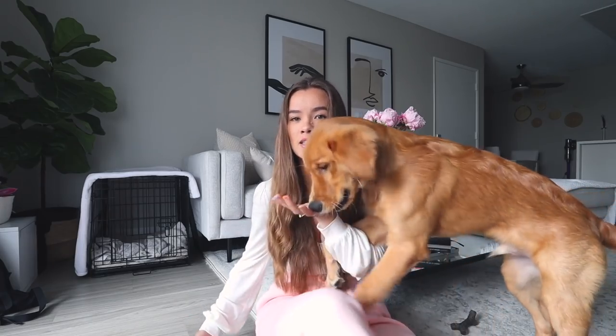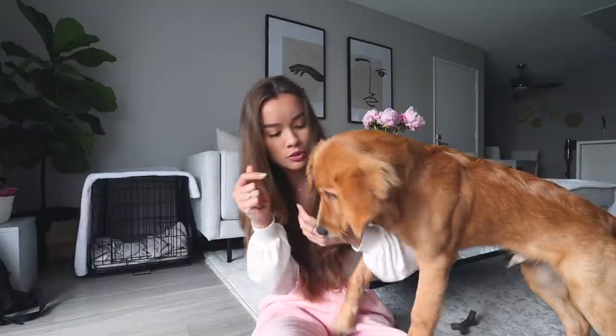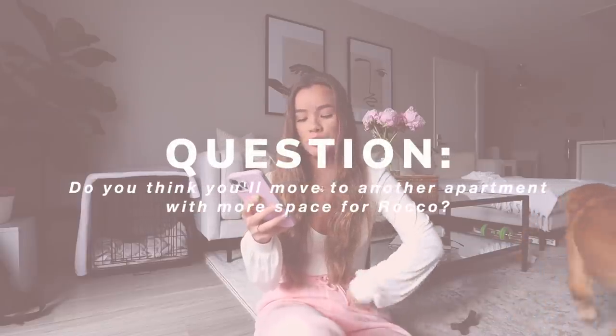How big do I think he'll get? He's already almost forty pounds and he's only five months old. His dad was ninety-five pounds and his mom was around sixty to seventy pounds, so he's definitely going to be more like his dad. He was one of the biggest in the litter. As for moving: my next plan, once I move in with Keikoa after we're married, is to at least rent a house with a yard so he can run around.